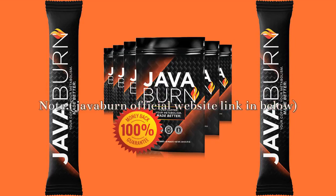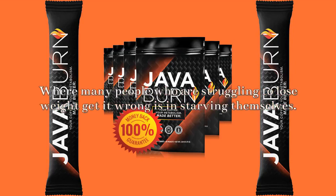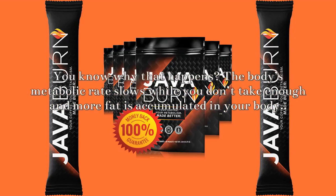JavaBurn doesn't do magic — it addresses the core things that affect weight loss. Where many people who are struggling to lose weight get it wrong is in starving themselves. The unfortunate thing is that you can't starve forever; you get tired and you go back to eating, this time excess food. You know why that happens.